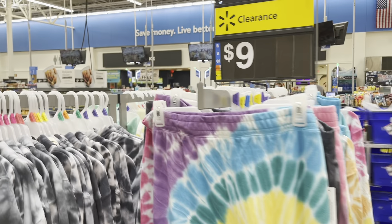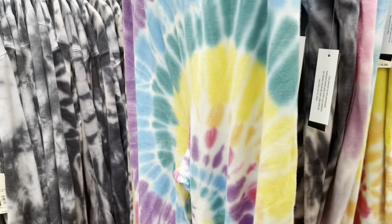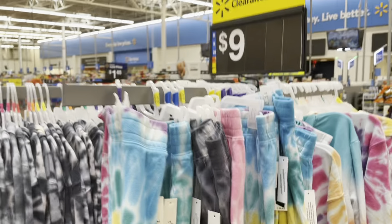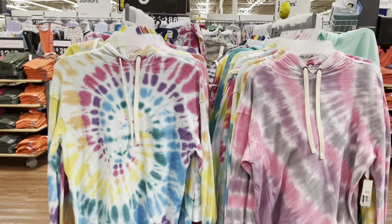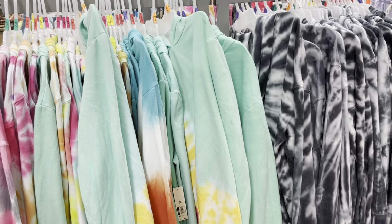These are also on clearance, from $14.96 down to nine dollars. They have this one and the colorful ones. This is how the sweaters look. If you end up going to Walmart, check for these — they're all going to be nine dollars.